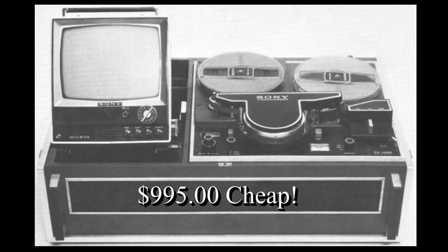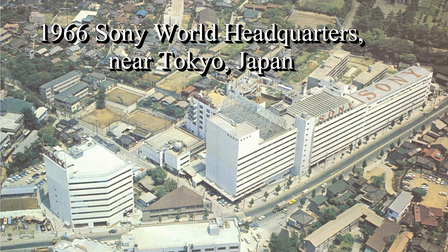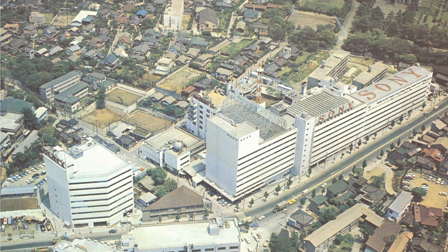Initially introduced with a price tag of $995, reception by consumers was not enthusiastic. However, the institutional and industrial markets began to buy CV2000s for in-house training and internal video newsletters.